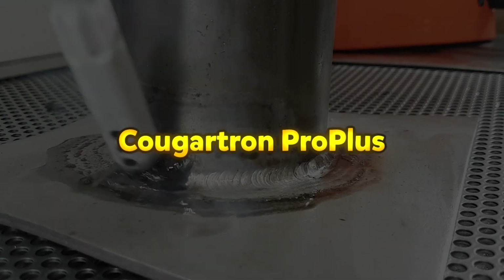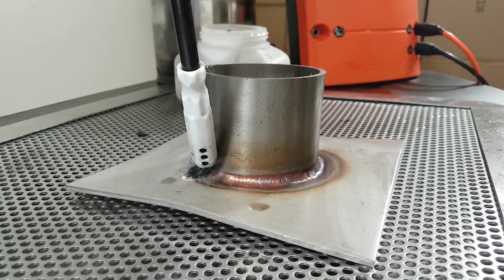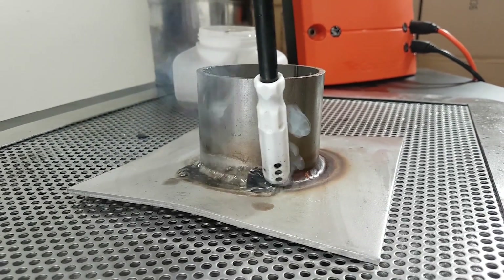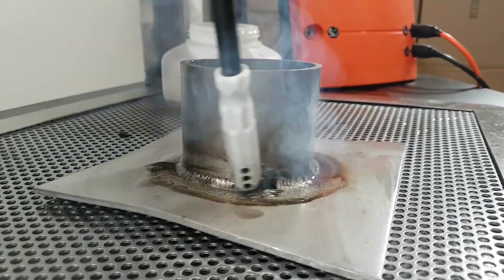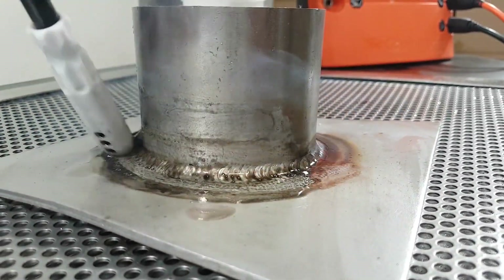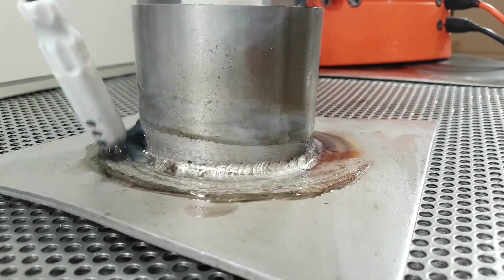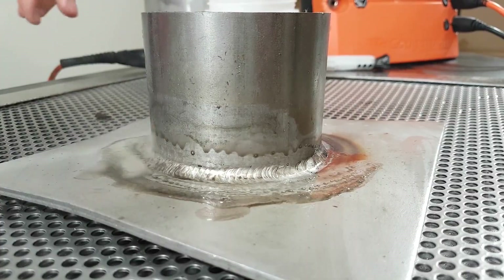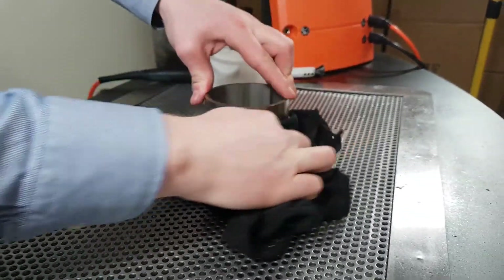The Cougatrin Pro Plus is a powerful electrochemical weld cleaning system designed to clean, passivate, and polish stainless steel welds effectively. It is suitable for both TIG and MIG welds, removing discoloration, heat tints, and oxides while enhancing corrosion resistance. In addition to weld cleaning, it can be used for metal marking and etching with the Cougatrin Basic Etching Set, allowing for the application of logos and serial numbers.